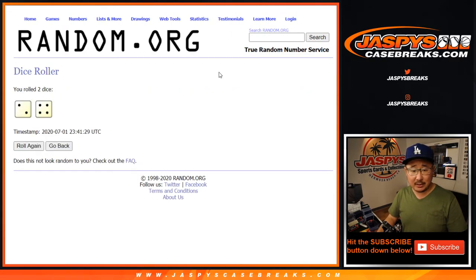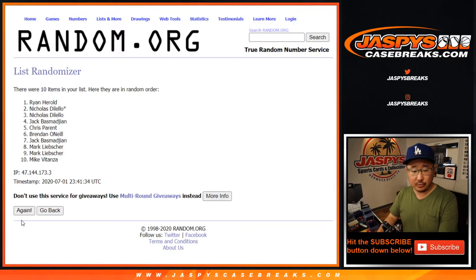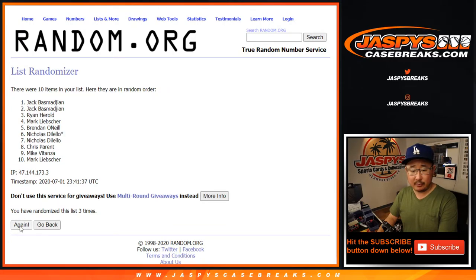Let's roll it, let's randomize it. 2 and a 4, 6 times for each list. 1, 2, 3, 4, 5, and 6.